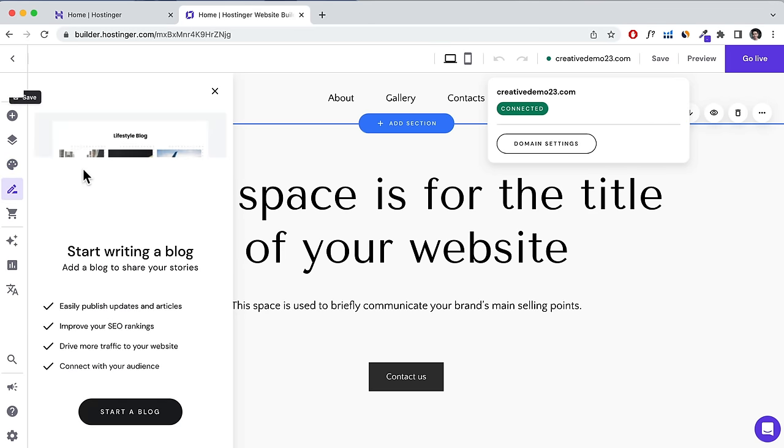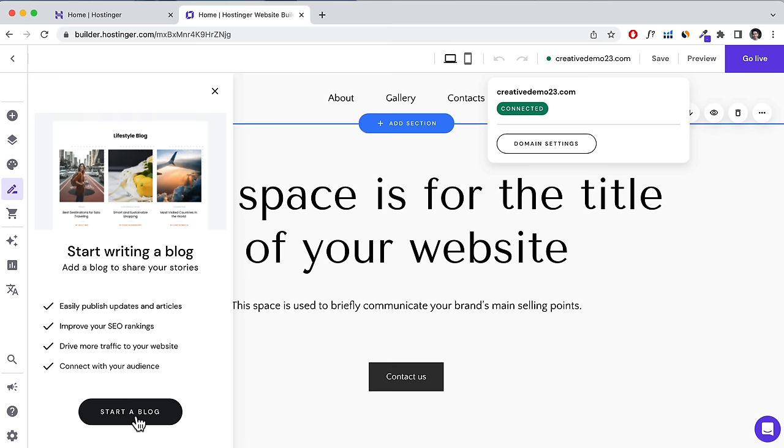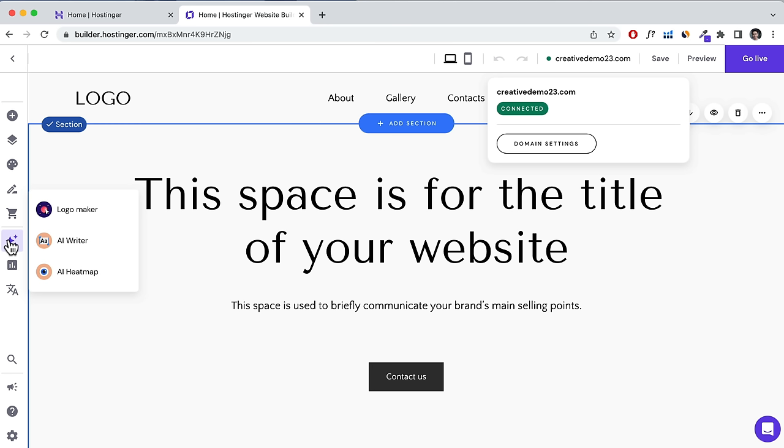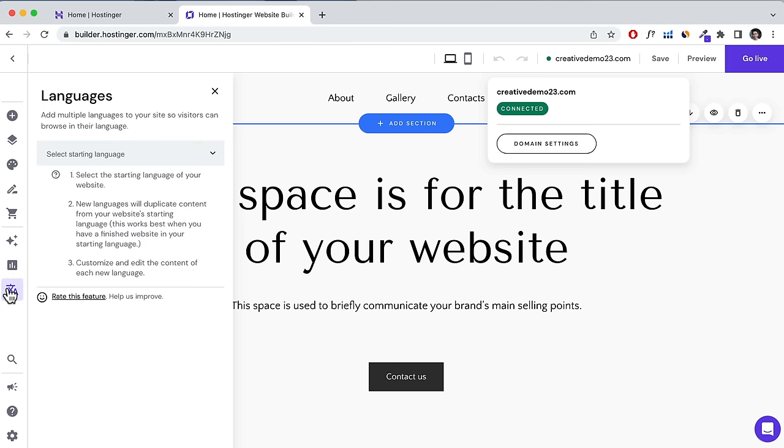There's a Blog section where you can start a blog, and an Online Store option. You've also got an AI logo maker, AI writer, and AI heat map. There's an Analytics section showing page views and visitor counts. There's also a Languages section where you can create a language selector — for example, if you want your website available in a different language.